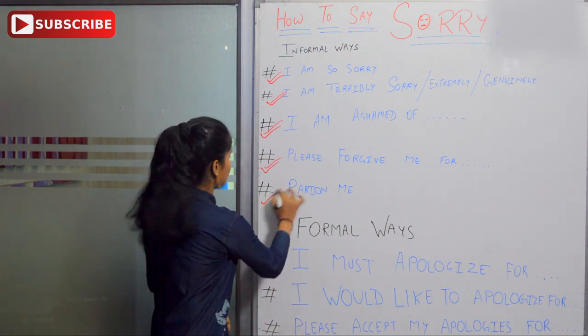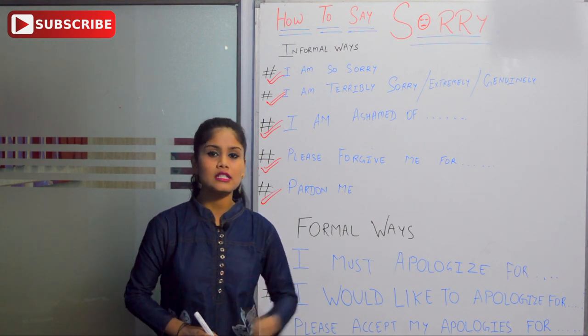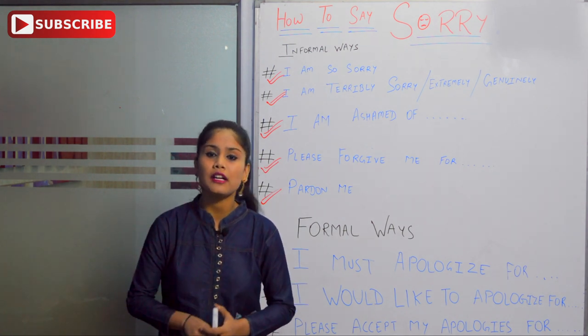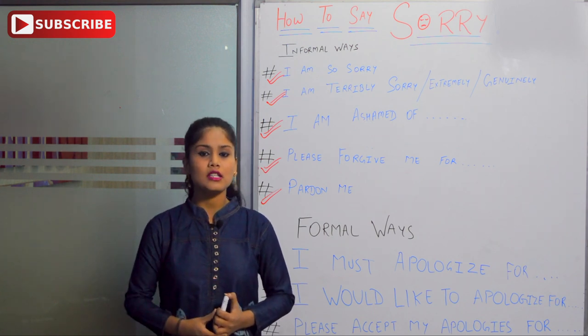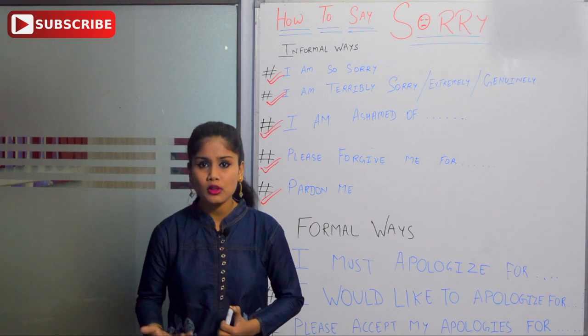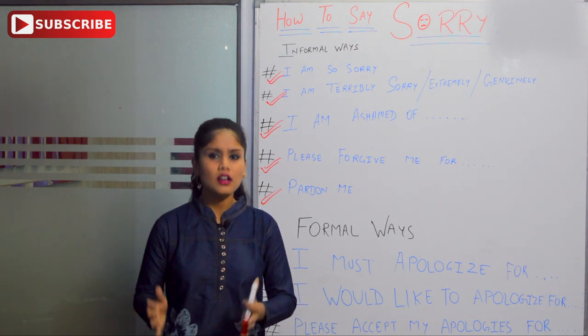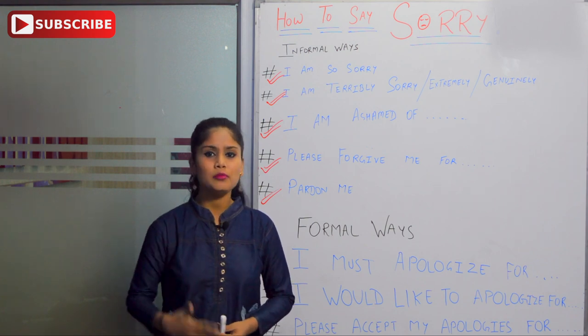'Pardon me' is a formal way and we also use it in social places. If there is a problem, we can use a simple way to say 'pardon me' or 'please forgive me.' And we also say 'excuse me' if you are in a social place. So you can use 'please pardon me' or 'please excuse me' in those situations.